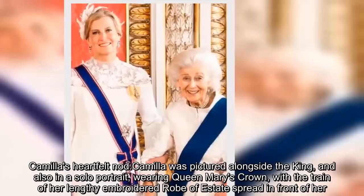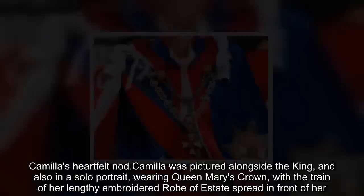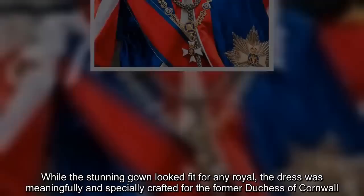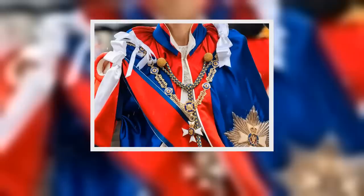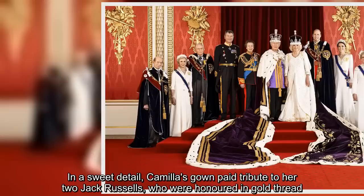Camilla's heartfelt nod: Camilla was pictured alongside the King and also in a solo portrait, wearing Queen Mary's crown, with the train of her lengthy embroidered robe of state spread in front of her. While the stunning gown looked fit for any royal, the dress was meaningfully and specially crafted for the former Duchess of Cornwall. In a sweet detail, Camilla's gown paid tribute to her two Jack Russells, who were honored in gold thread.